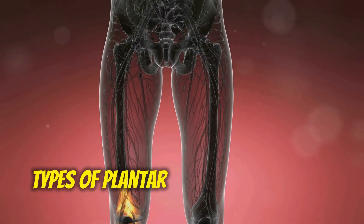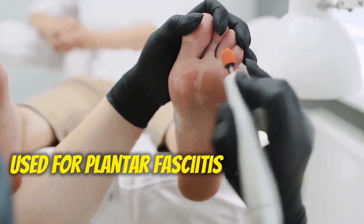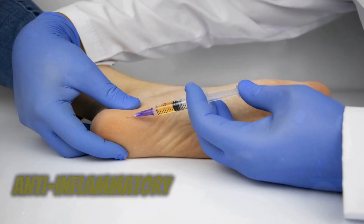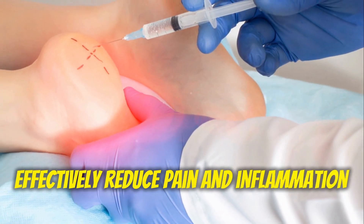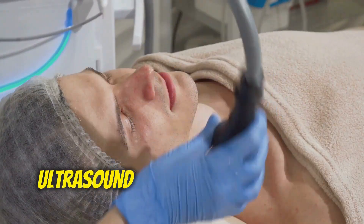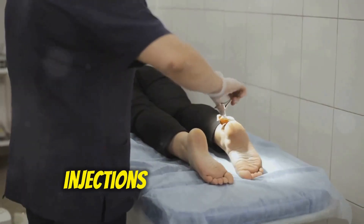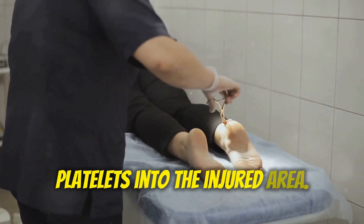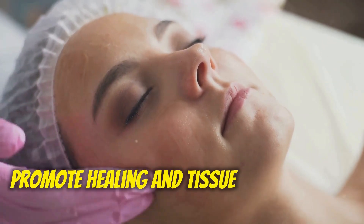Types of Plantar Fasciitis Injections: There are two main types. Corticosteroid injections are powerful anti-inflammatory medications that can effectively reduce pain and inflammation in the plantar fascia; the injection is typically guided by ultrasound for optimal placement. Platelet-rich plasma, or PRP, injections involve injecting a concentrated solution of your own platelets into the injured area — platelets contain growth factors that can promote healing and tissue regeneration.